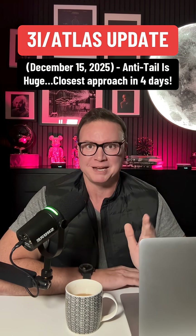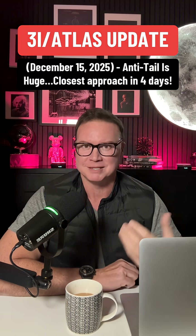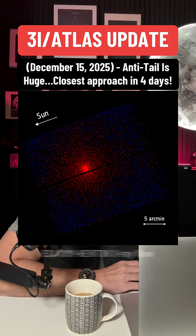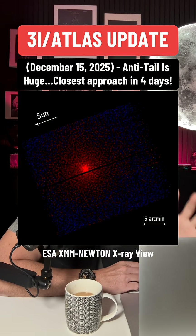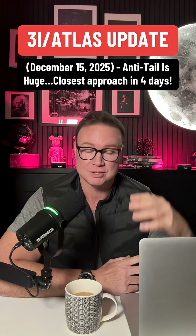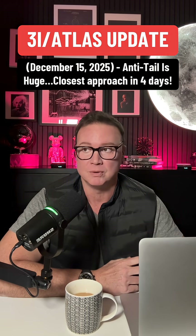What makes this interesting is what it implies about the dust and behavior. On top of that, ESA's XMM Newton has observed 3i Atlas in X-rays, showing direct interaction with the solar wind. More spacecraft images are still being processed, so there should be more coming — which is very cool.